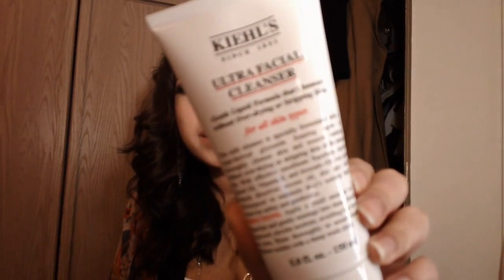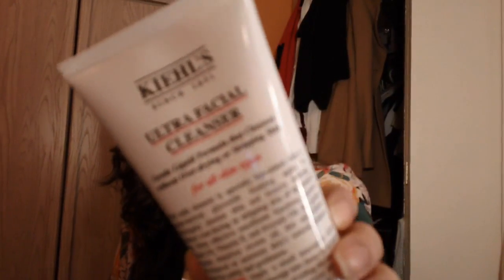My skin's been super dry lately, with a lot of gross flakiness on my forehead. So one thing I got was the Ultrafacial Cleanser — for all skin types. It's a really nice, gentle formula that will help with my dryness. Even though it's foaming, it's not going to strip my skin. It's specifically made to clean the skin without over-drying or stripping it — just a gentle liquid formula.